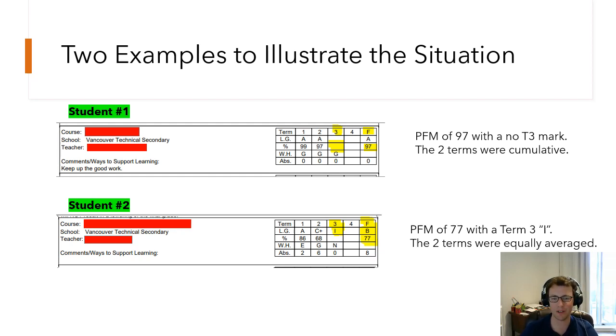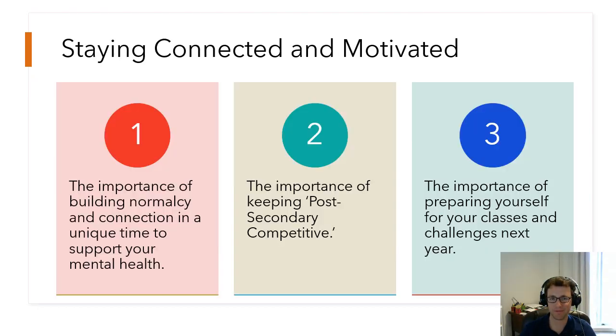The other thing to note with student two is that they do have an 'I' in term three. That's going to come up in the frequently asked questions section in a moment.